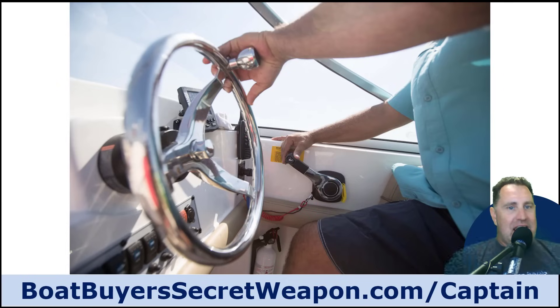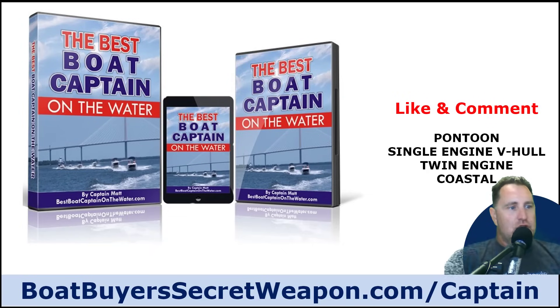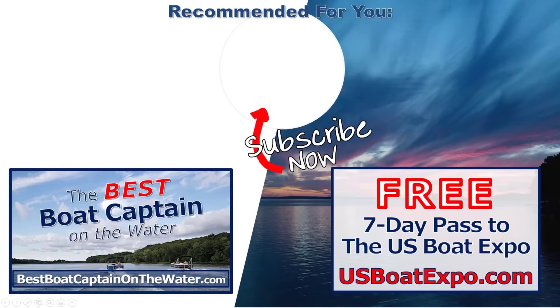You've got to maintain control of your boat and be able to operate it properly in all situations, because all boaters must act in a reasonable and prudent manner at all times to avoid collision and keep passengers safe. Safe boating programs are awesome — I wish everybody would take one — but they don't cover how to actually drive, dock, or maneuver your boat, which is why I put together the Best Boat Captain on the Water training. If you enjoyed this video, hit the like button, subscribe to the channel, and remember: life truly is better on a boat.